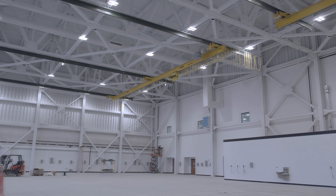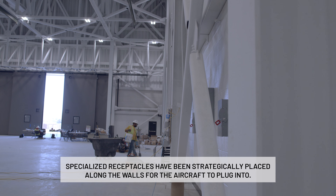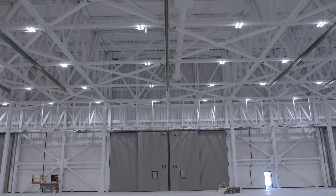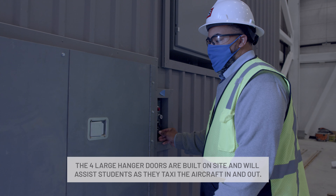Also in the high bay, you'll see up along the walls a lot of disconnects. Those are specialty receptacles for the aircraft to plug into. You will also see the four large hangar doors — they come in four pieces, built on the ground, and that's where the aircraft will be taxied in.